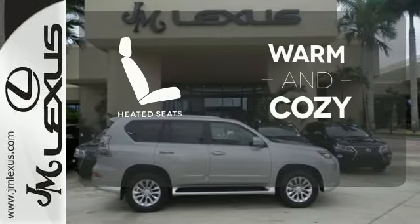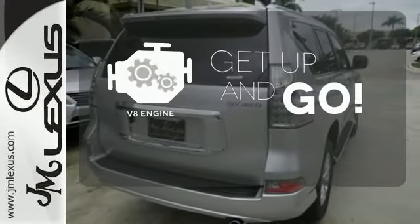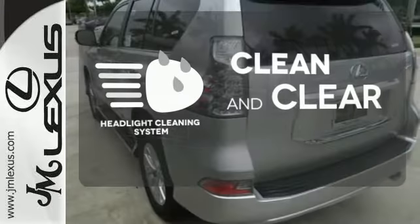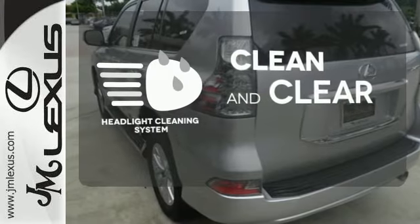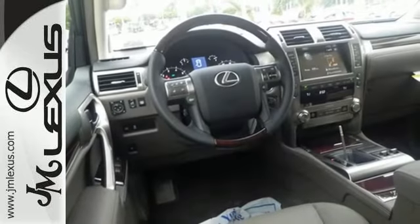Wrap yourself in the comfort of heated seats. The V8 engine provides the power you need. Keep your headlights looking their very best and make sure they are as bright as they should be with the headlight cleaning system. An innovation on what it means to dream.